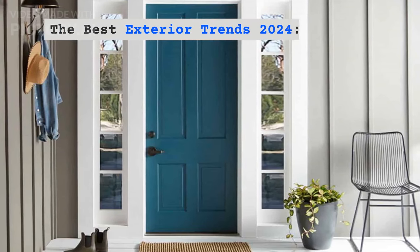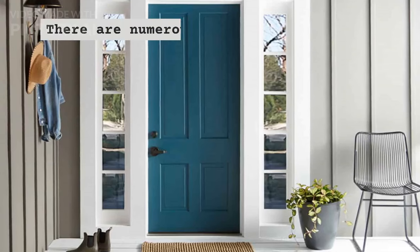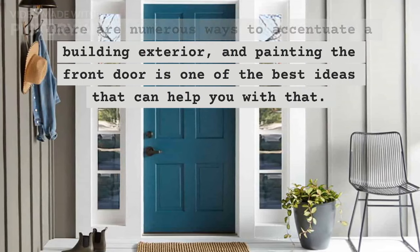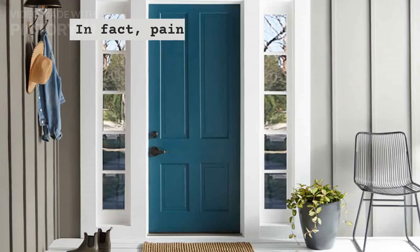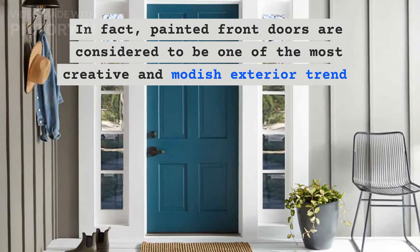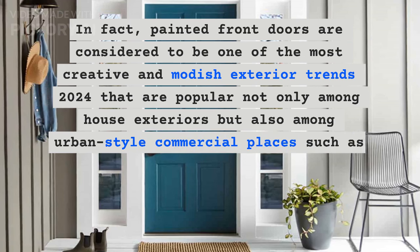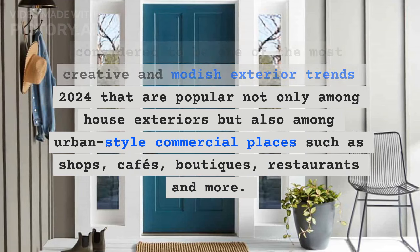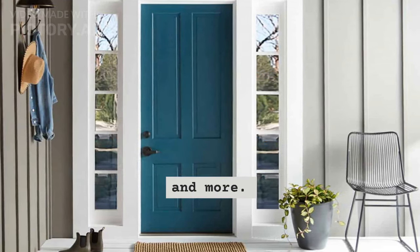The best exterior trends 2024: Painted front door. There are numerous ways to accentuate a building exterior, and painting the front door is one of the best ideas that can help you with that. In fact, painted front doors are considered to be one of the most creative and modish exterior trends 2024, popular not only among house exteriors but also among urban-style commercial places such as shops, cafes, boutiques, restaurants, and more.